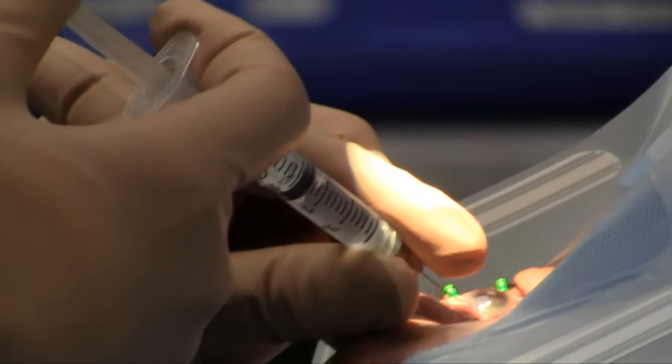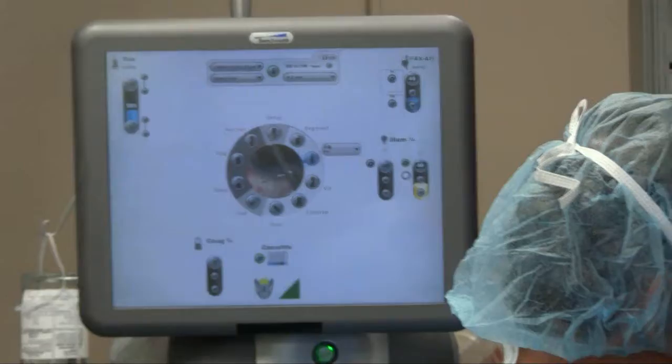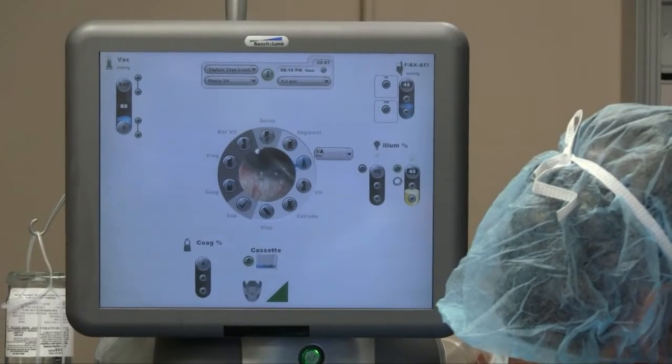Eye surgery patients at Hotel Degrace Hospital can recover faster because of the hospital's latest machine. The Bosch & Lomb Stellaris PC helps surgeons repair cataracts and retinal damage.